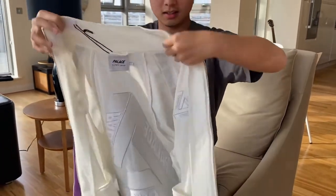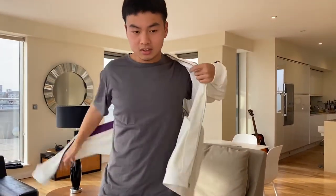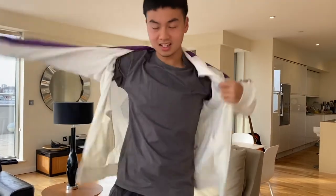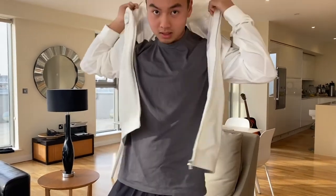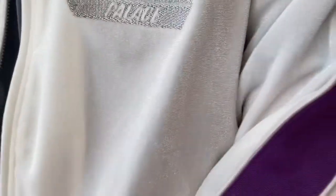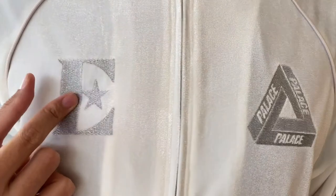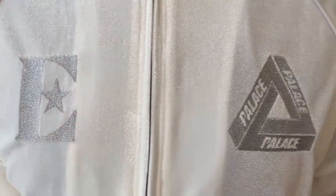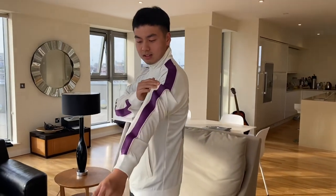As for the front, this is a size large and it definitely feels a bit baggy. The material is very warm — it's like fur, I don't know how to say it. On the front there's another small tri-frog logo, and this E with a star represents Elton John. This is the side panel and I think it's very comfortable.